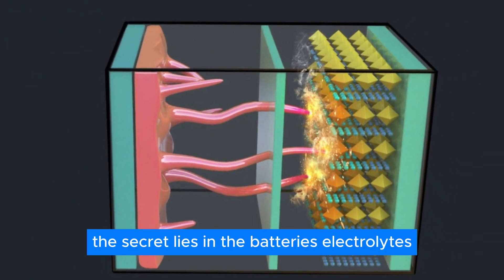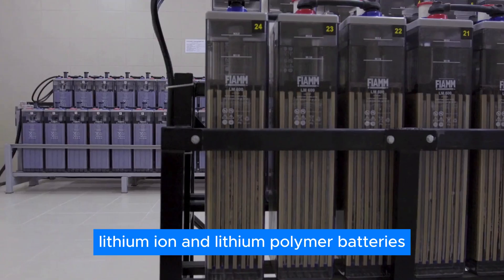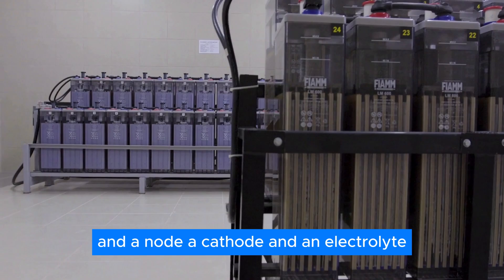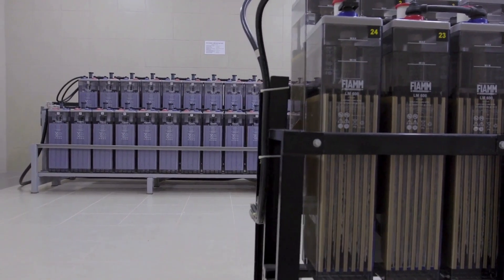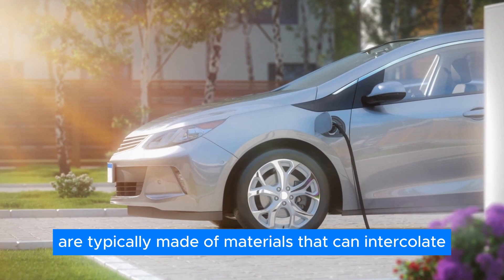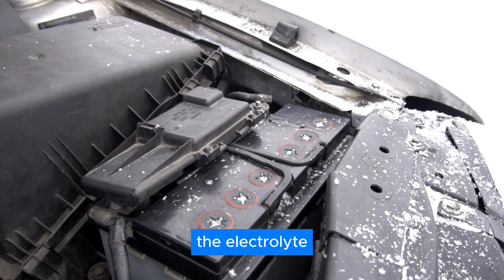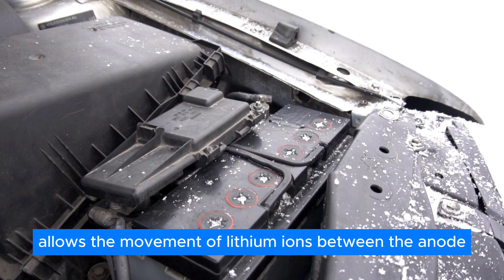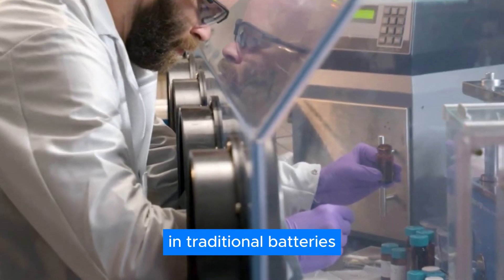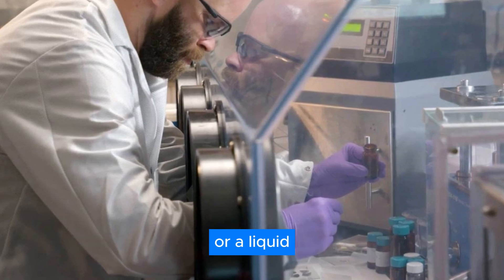The secret lies in the battery's electrolytes. Lithium-ion and lithium-polymer batteries consist of three main components — an anode, a cathode, and an electrolyte. The anode and cathode are typically made of materials that can intercalate during both the charging and discharging process. The electrolyte allows the movement of lithium ions between the anode and the cathode.